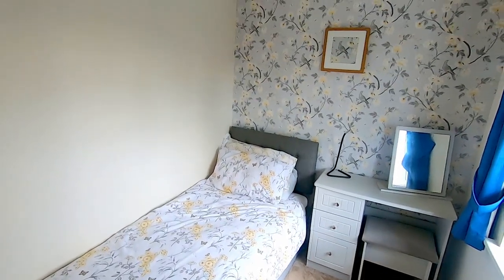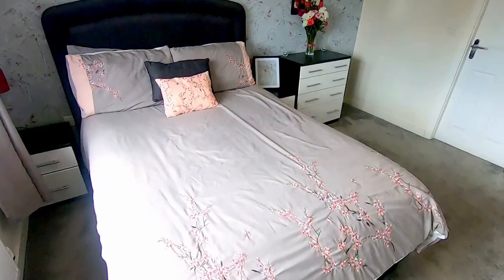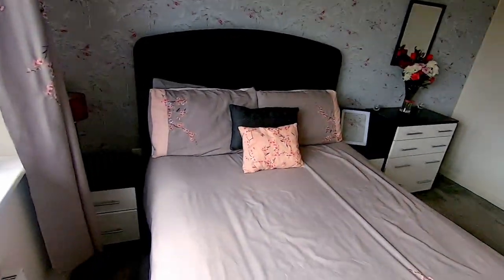Bedroom number three is certainly not a box room - in fact I'd call it a three-quarter double or a large single, overlooking the rear. Then on the other side of the landing is where we find the master bedroom. I really like this room because not only can you get some fantastic views over the rear garden, but it's also got its very own en suite shower room.